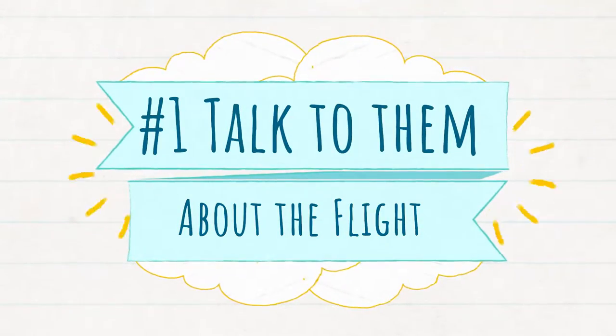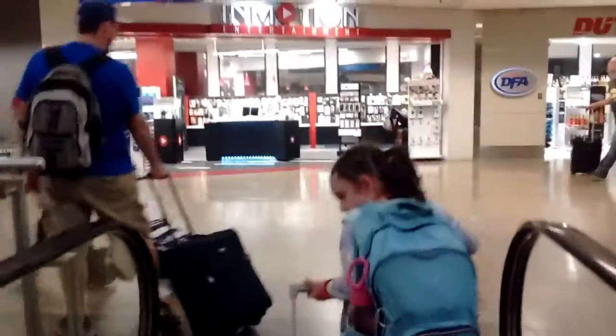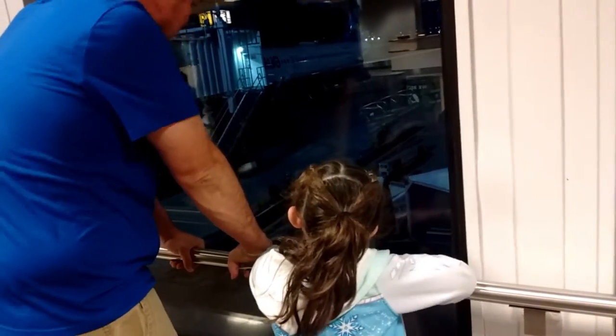Tip number one: talk to them before your flight. We took our kids on their first major flight last year. We made sure that we talked to them about everything that was going on — how we were getting to the airport, what it was going to be like going through security, what it's like at the gate getting to see the airplane, and what takeoff and landing were going to be like. This way, they knew what to expect.